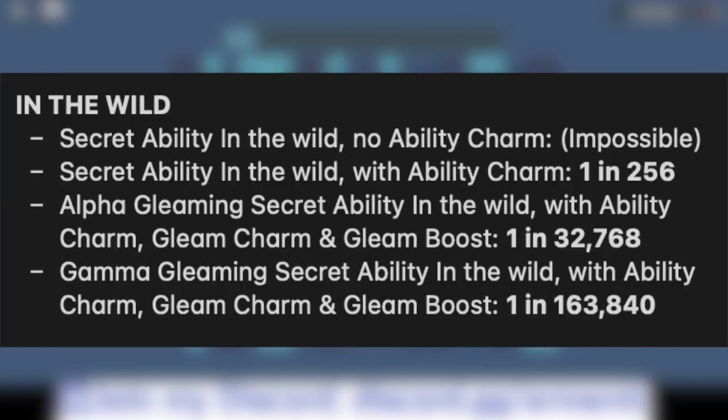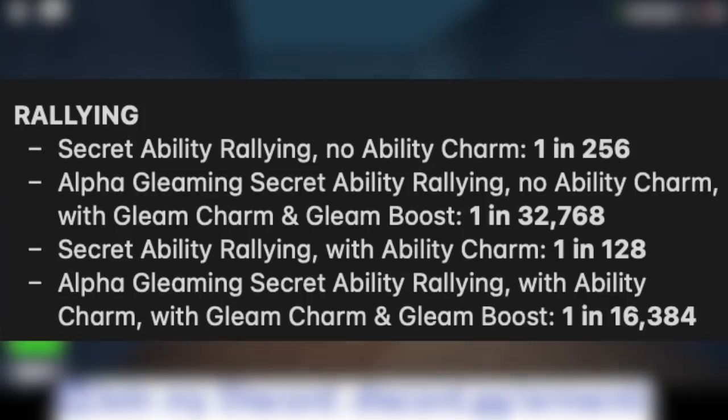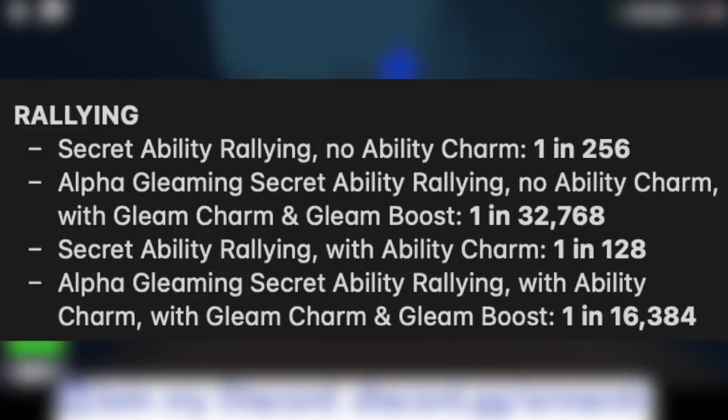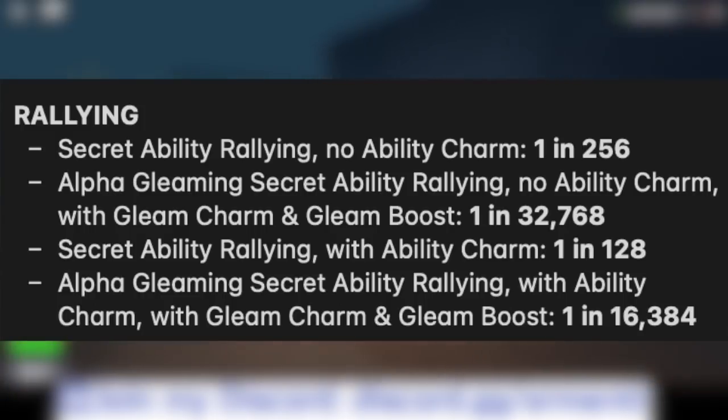Now let's get into rallying. The secret ability rallying with no ability charm is 1 in 256. The alpha gleaming secret ability rallying with no ability charm, gleam charm, and gleam boost is 1 in 32,768. The secret ability rallying with ability charm is 1 in 128 — which is reduced. The alpha gleaming secret ability rallying with ability charm, gleam charm, and gleam boost is 1 in 16,384. These odds were actually reduced from before.